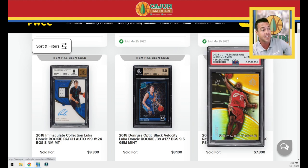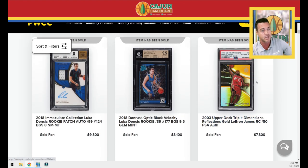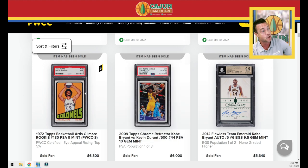A really cool authentic slab — Upper Deck Triple Dimensions Gold LeBron sells for $7,800; that's numbered to 50.